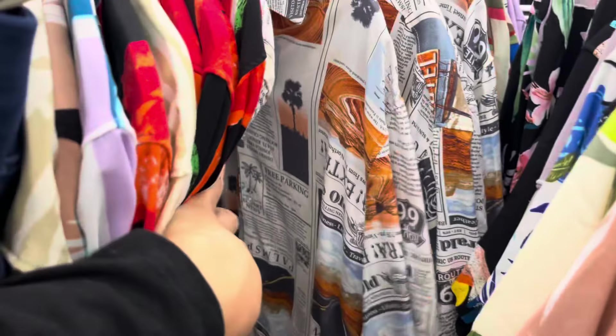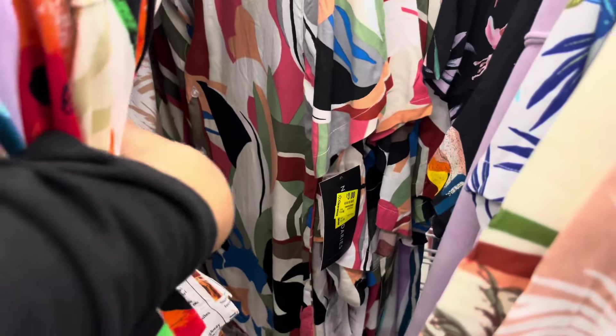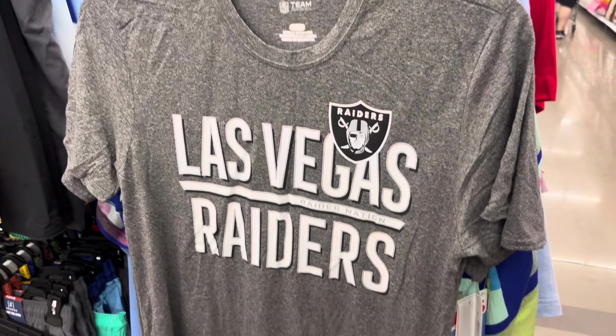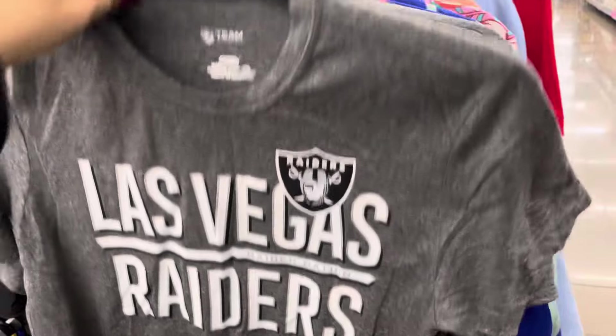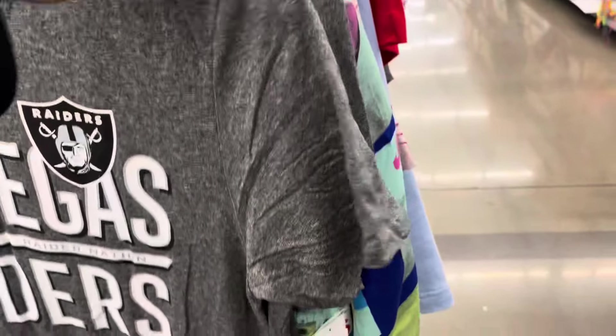We have lots of them here and they have some more on the other side too. They have a few NFL shirts on clearance — this one for the Raiders is only $2.99. The barcode is covered but they also have this other one, which is also on clearance for only $2.99.